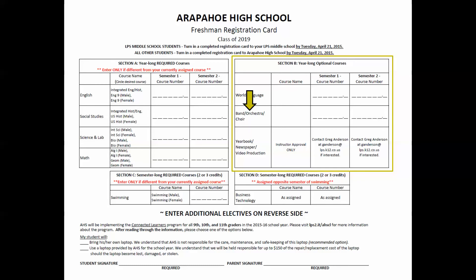Line 2 references band, orchestra, and choir classes. These classes are not required. If you auditioned, you will be notified by the band, orchestra, or choir department about your placement. Please enter the course name and number for the beginning level of band, choir, and orchestra if you wish to take one of these classes.